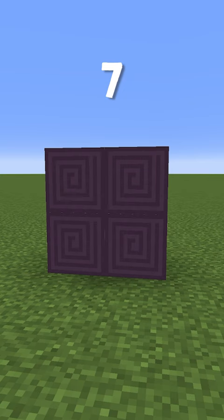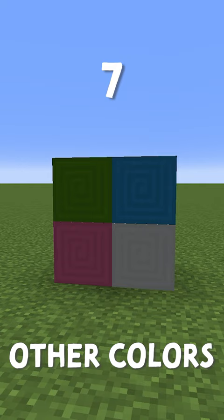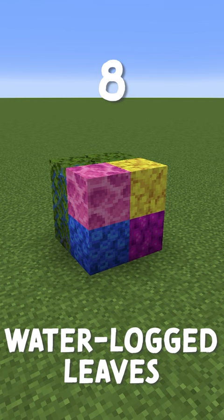The bottoms of shulker boxes have this really unique spiral pattern, and the other colors have it as well. The different dead coral variants can also look like a type of stone. And with waterlogged leaves, you can almost use these as berries in a tree.